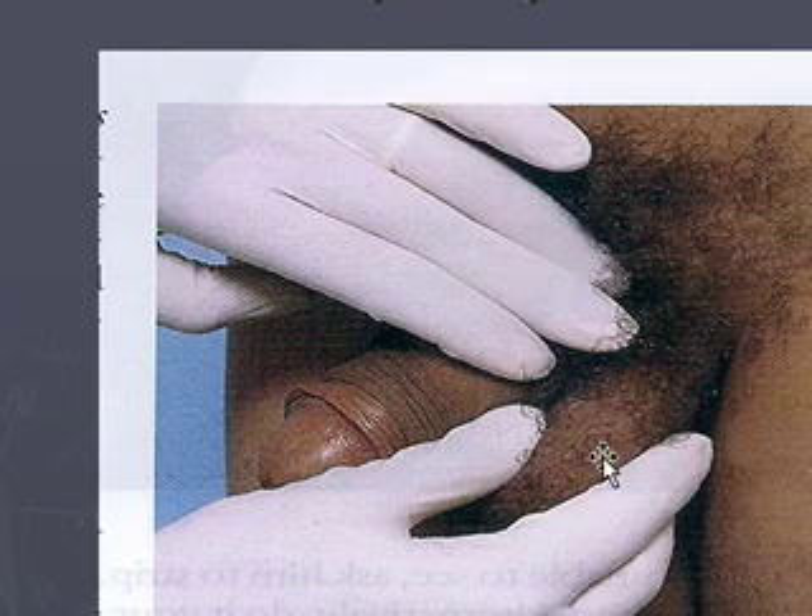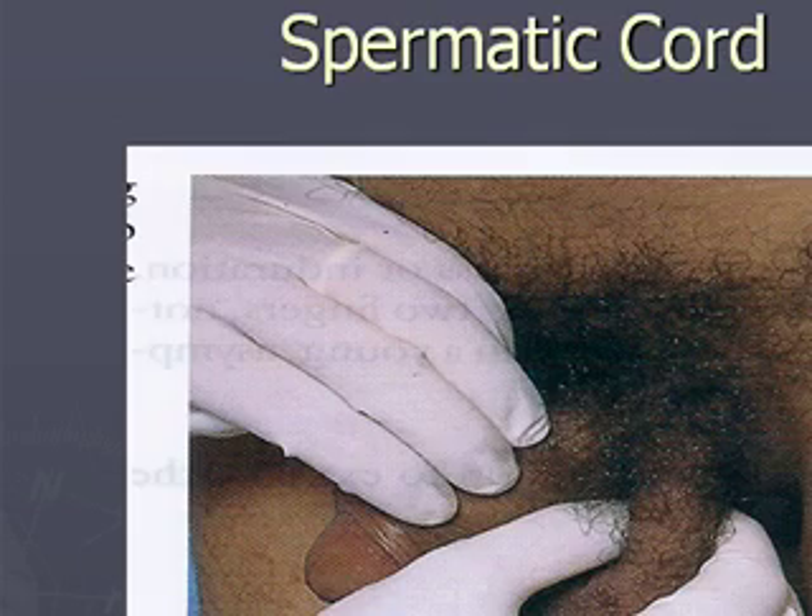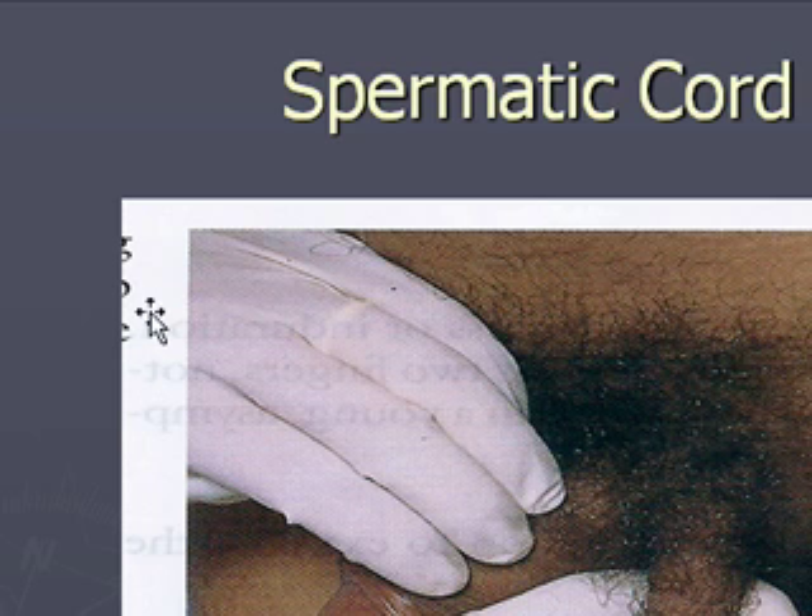This is how you palpate for the epididymis — it's behind and superior on the testes. And this is how you palpate the vas deferens, or the spermatic cord. With either one, there should be no lumps, lesions, or tenderness. If you do have an epididymitis, chances are you will not be able to palpate the epididymis more than barely touch it, because it's a very sensitive and painful condition.